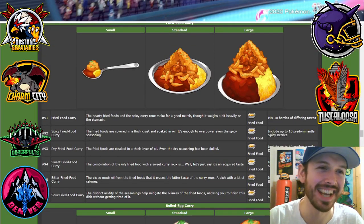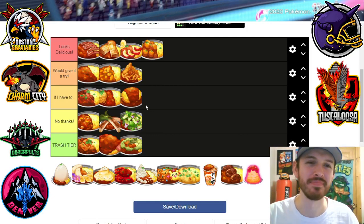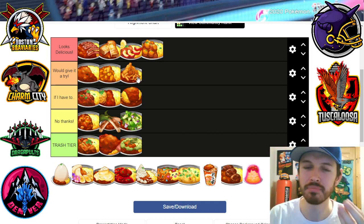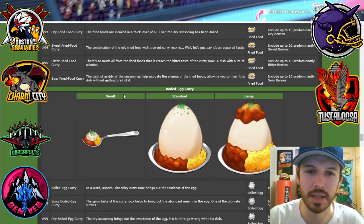Fried food curry — okay, this is pretty good. I would try it. French fries on the curry — it's kind of the same idea as the potatoes but a little less starch. I think it would be good. I mean, it's fried food, so it's just gonna taste good.